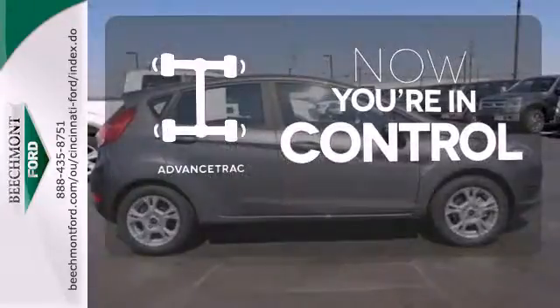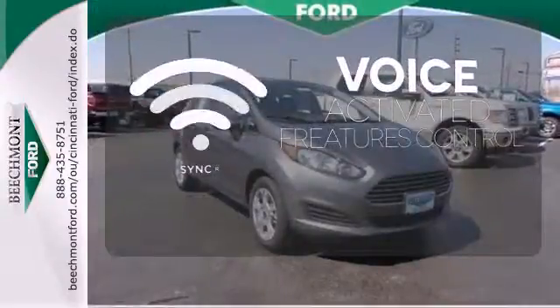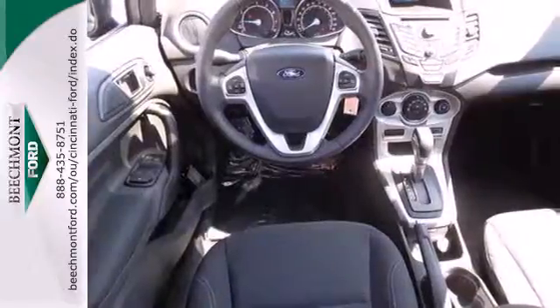When roads are slippery, stay calm with Advanced Track. Great features are at your beck and call with Sync technology. Check out a subcompact that's worth your time today.